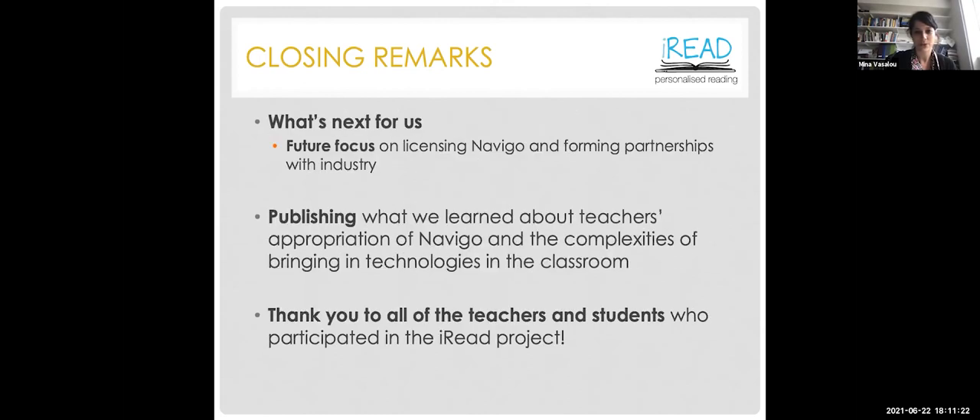These publications can be found on our website. Looking ahead, we're exploring opportunities to license Navigo and form industry partnerships in collaboration with Fish in a Bottle. We also look forward to publishing what we learned about teachers' appropriation of Navigo and the complexities of bringing technology into the background to inform not only practice but also policy. Many thanks to everyone for attending, especially the teachers and all the wonderful students who have been playing Navigo for the past two years, making this project such a worthwhile experience.